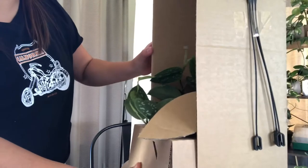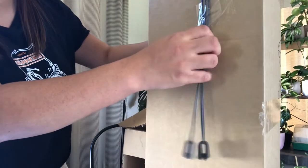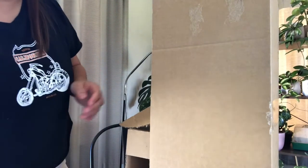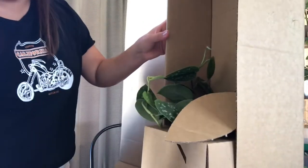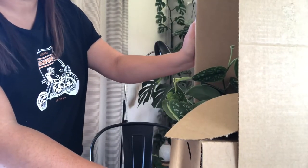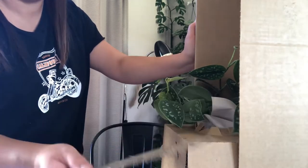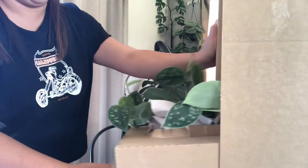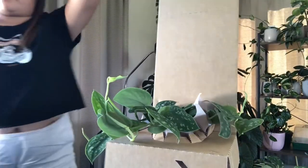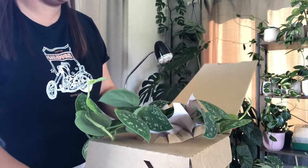For those buying plants online — I know in the Philippines online plant shopping is also growing — this is how they package it, guys. If you've watched my previous plant haul and plant mail videos, this is similar to how the store packages their plants. Look at that — it looks amazing!